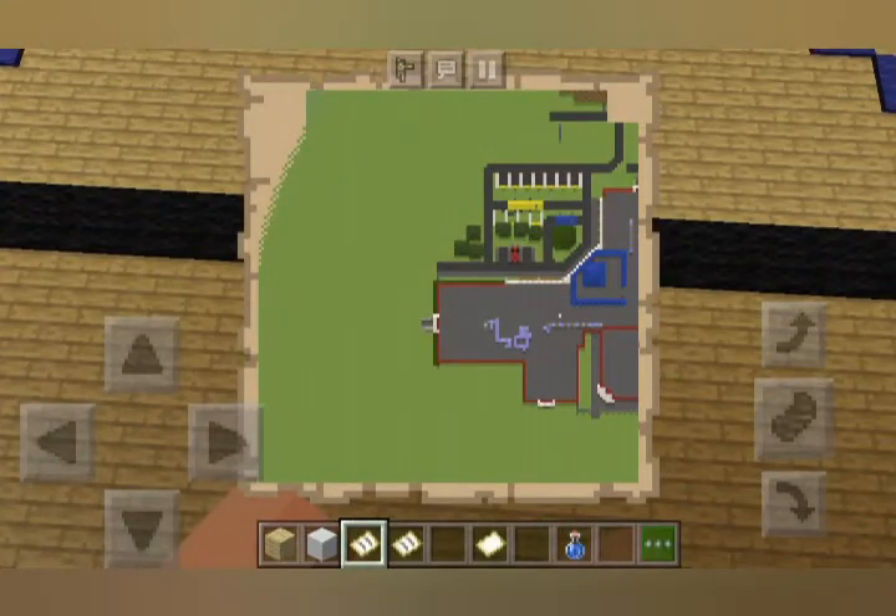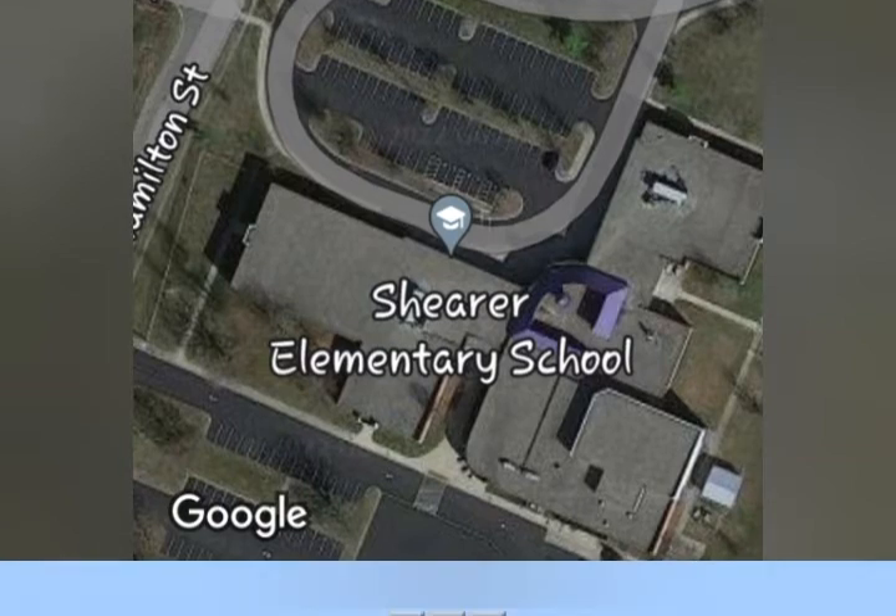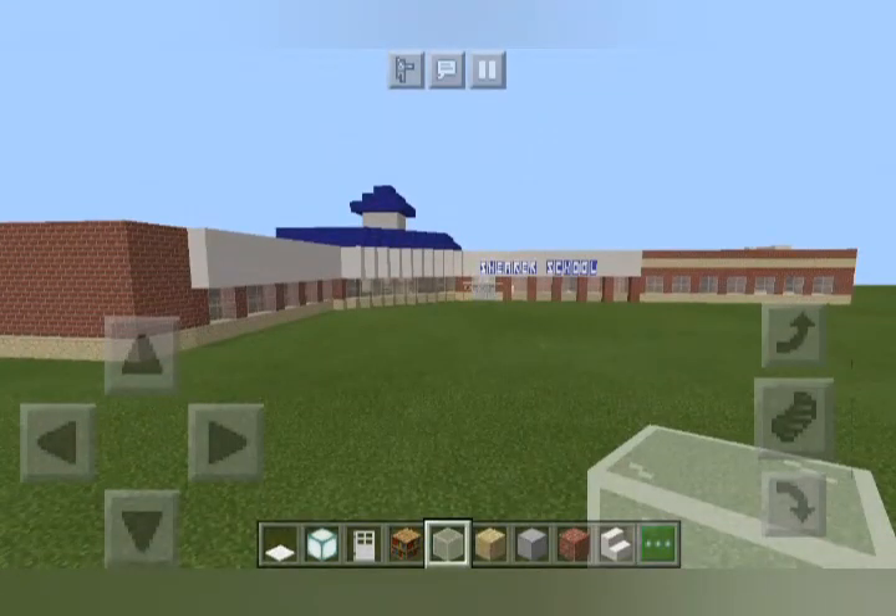The map of the school is a bit squarish than the actual map of the school. This is under construction junk right here. It's a Shearer Elementary School and frickin' under construction, so you cool.